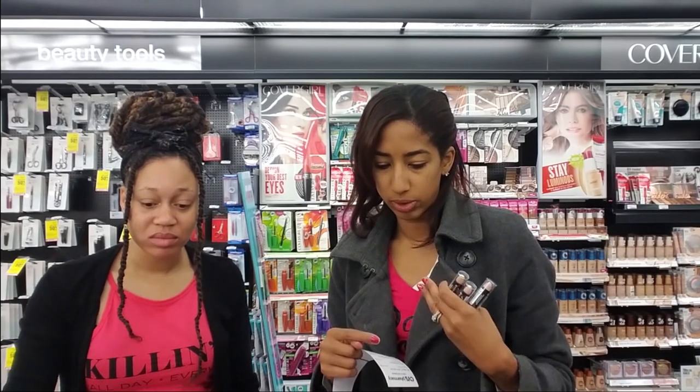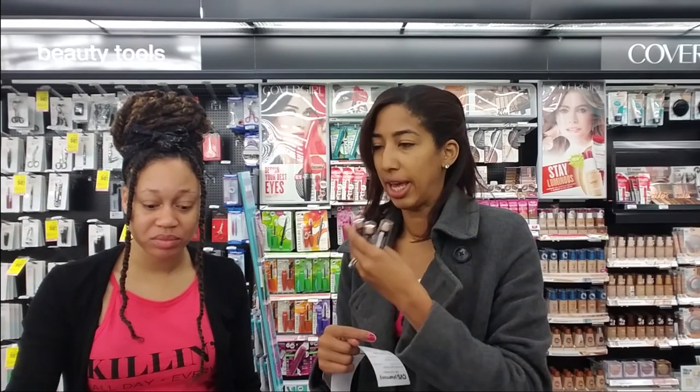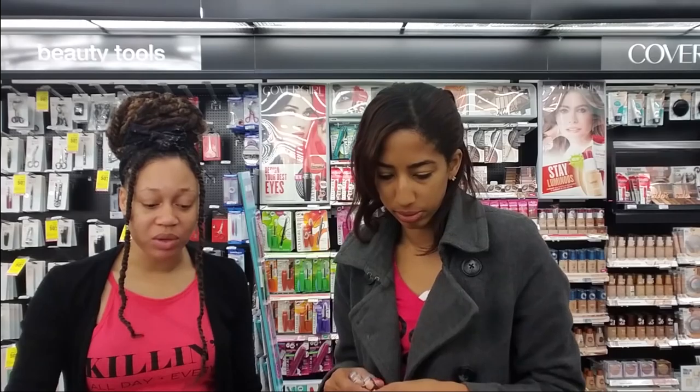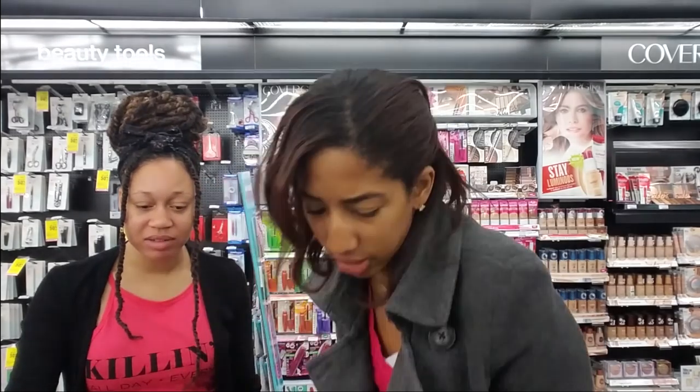As far as Wet n Wild, we would be covered for eyeliner, mascara, eye shadow, and lips — but nothing really for our face. They do have products, it's just not in the right shade. We need it in the shade we need. Usually they have liquid foundation but there's just none here.